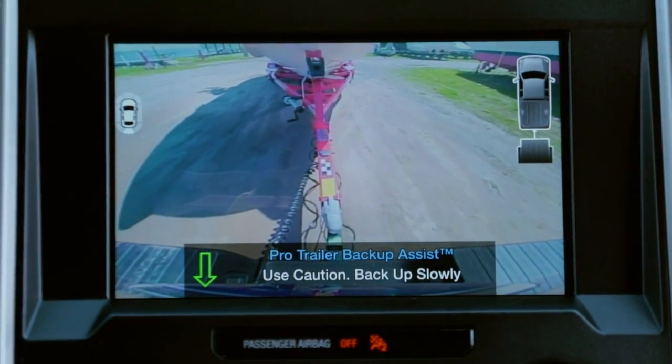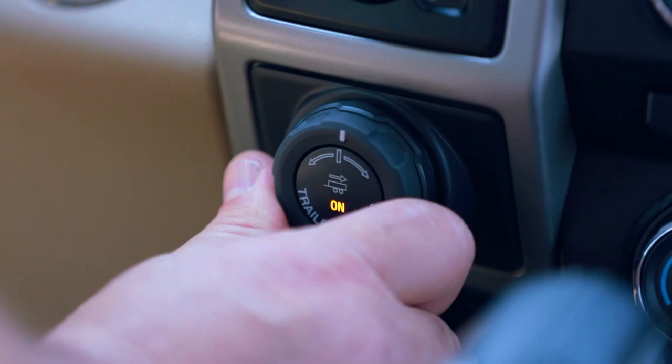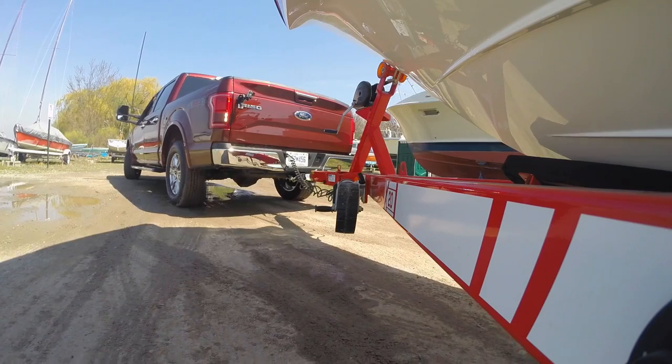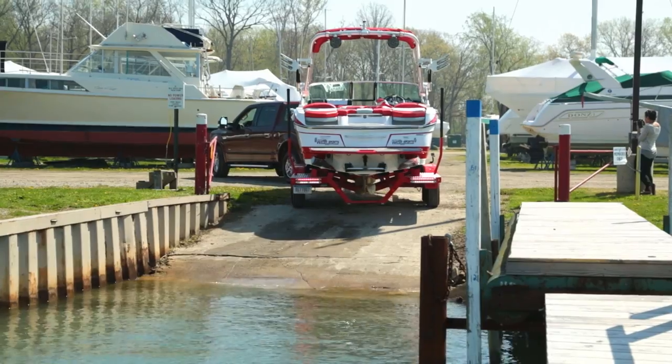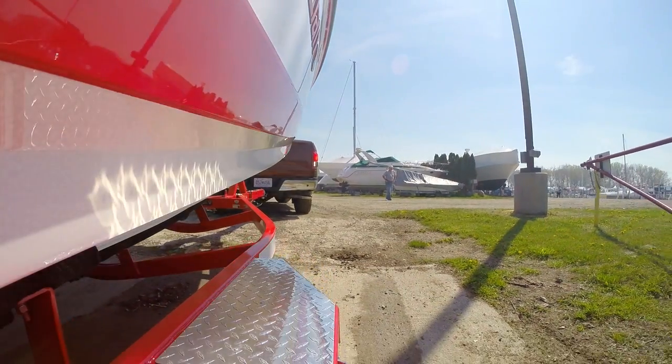While using the reverse camera to watch a trailer, the driver takes their hands off the steering wheel and simply turns the Pro Trailer Backup knob left or right to steer the trailer. The truck steers itself, placing the trailer where you want it to go. The result: less time to back up a trailer with improved confidence.